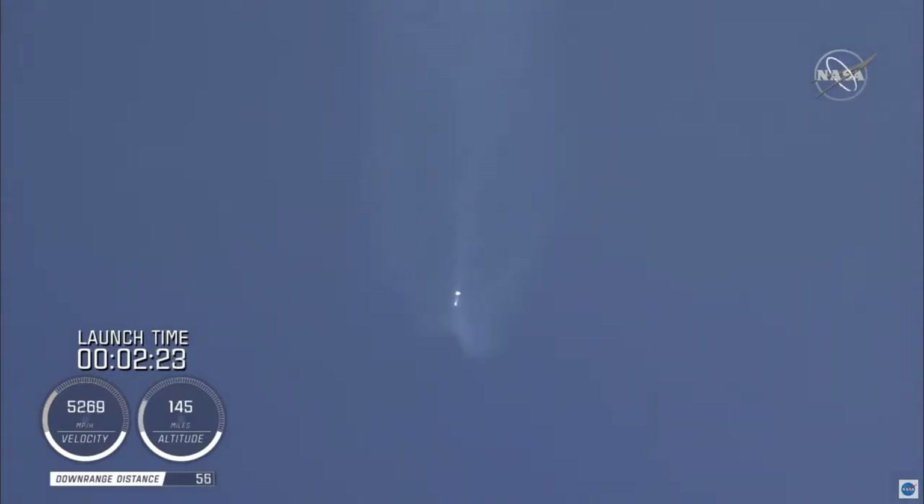Coming up on two and a half minutes into flight, the RD-180 is throttled down slightly as expected. Engine response continues to look good. At this time, the vehicle is 50 miles in altitude, 85 miles downrange, traveling at 6,000 miles per hour. And the Centaur reaction control system is now pressurizing to flight levels.